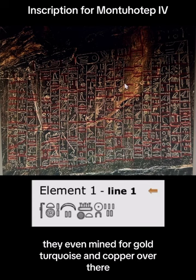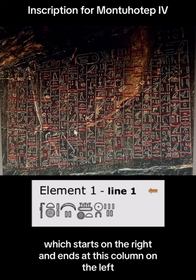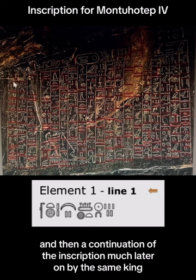This one here has an inscription — actually a two-part inscription. This large section starts on the right and ends at this column on the left, and then a continuation of the inscription much later on by the same king, by the same expedition that went out to do this inscription, and there are three columns here.